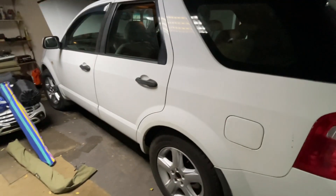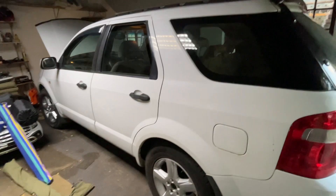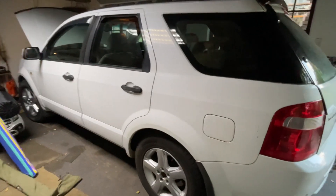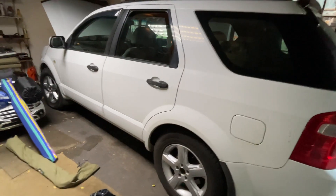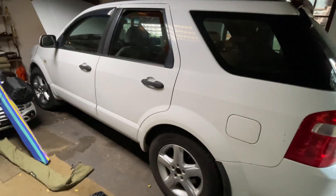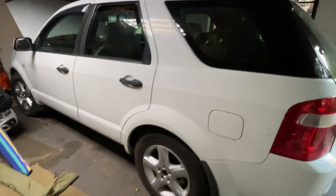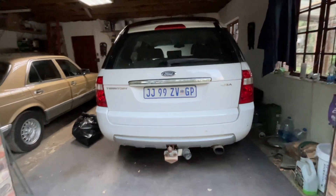We hadn't planned it — we saw it and thought it ticks the boxes and is what we can afford. We went to We Buy Cars and knew exactly what we were getting and what was wrong with the car. To be fair, we've probably done a couple of hundred k's in it with very few issues — in fact none that we didn't already know about.